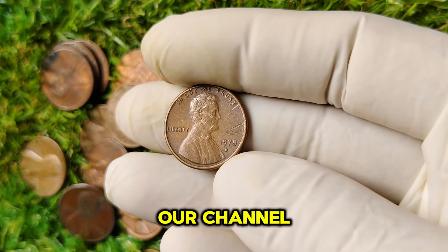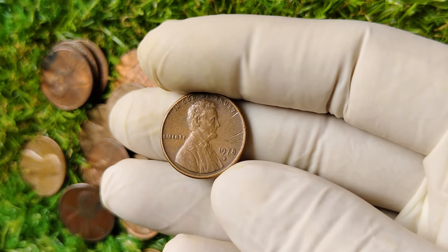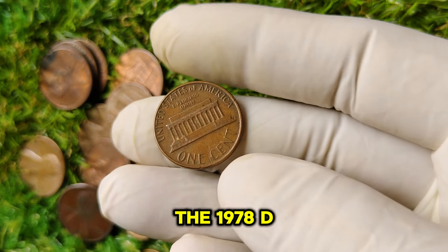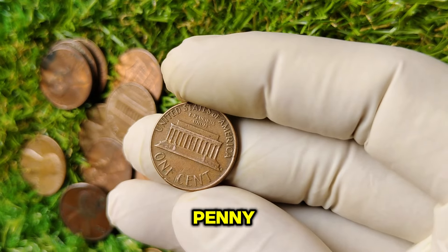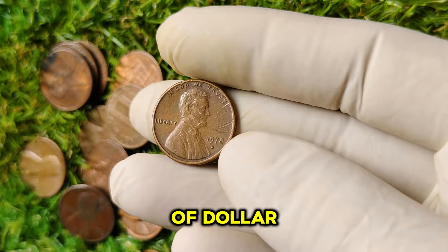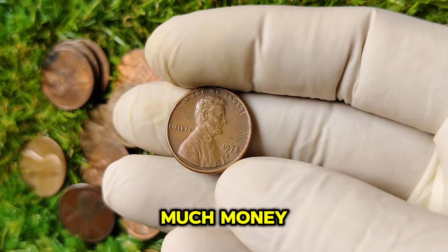Welcome back to our channel, where we dive deep into the fascinating world of rare coins. Today we're focusing on a hidden gem in the coin collecting community: the 1978 D mint mark Lincoln one-cent penny. This coin isn't just your average penny — it's a remarkable piece of history with a staggering current market value of $1 million. Let's explore its history, rarity, and why it's worth so much money.